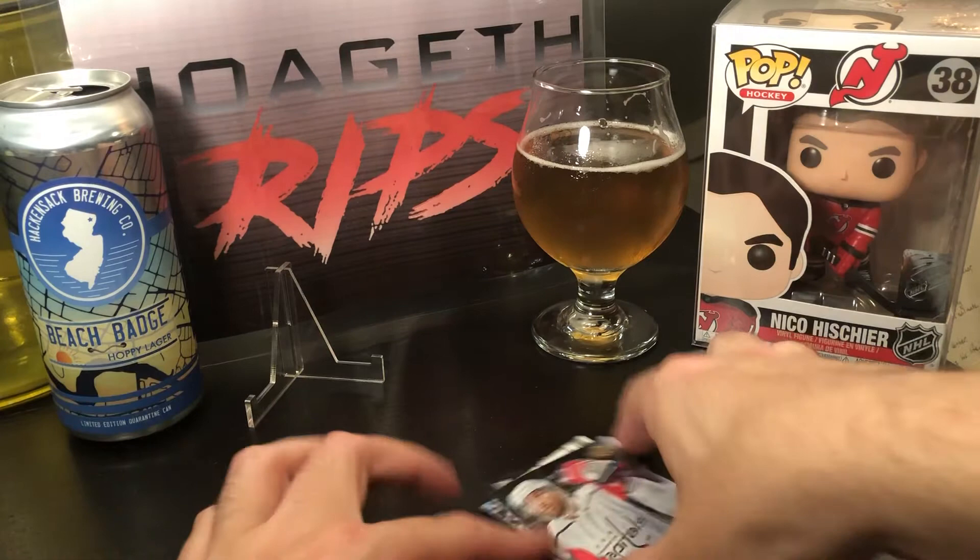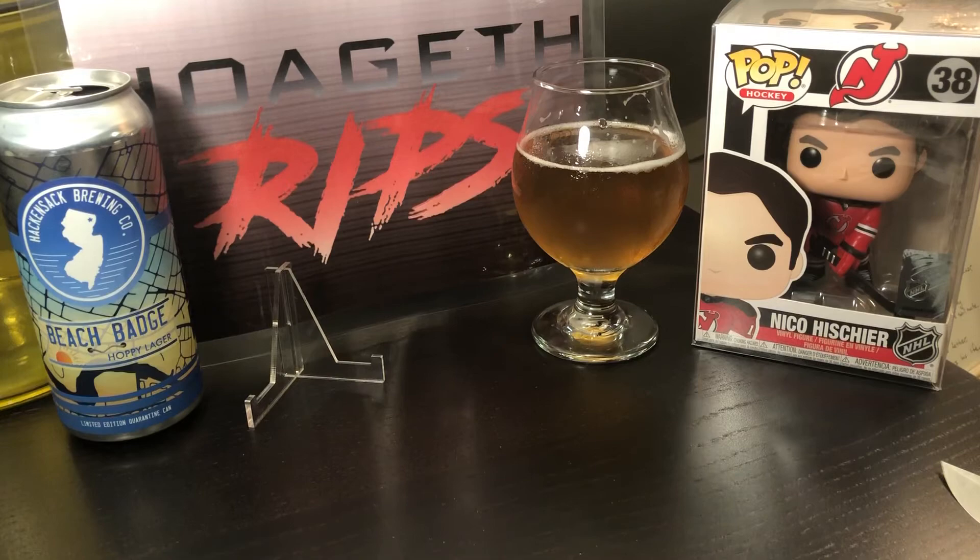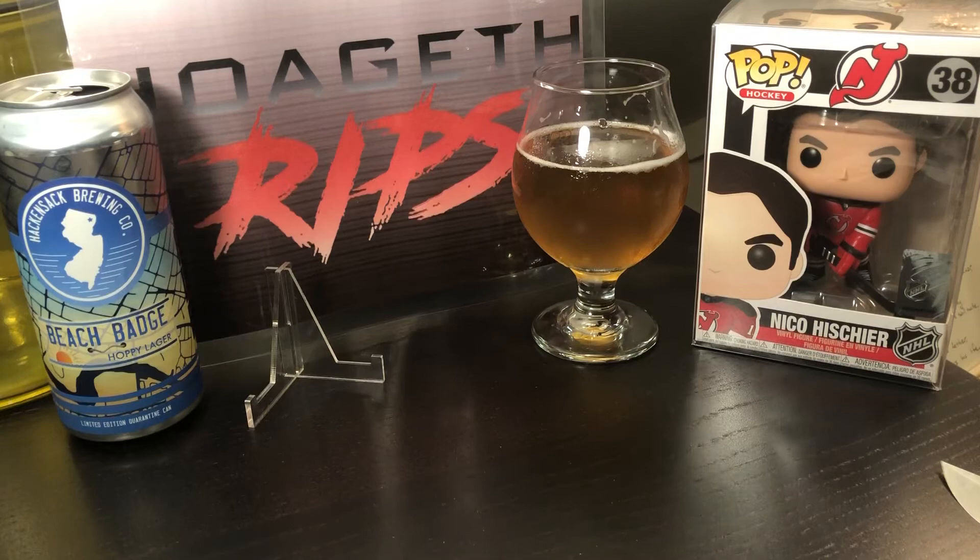That's the box — thanks for tuning in everyone, I hope you enjoyed it. We didn't get Jack Hughes but hey, it's tough to hit the main card in the set. Thanks for watching, shout out to Hackensack Brewing for Beach Badge. Comment, like, subscribe — follow me on social media, it's all below. Thanks for watching guys, cheers!